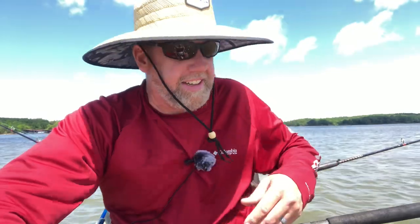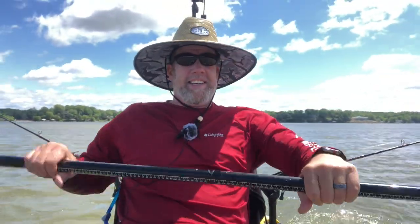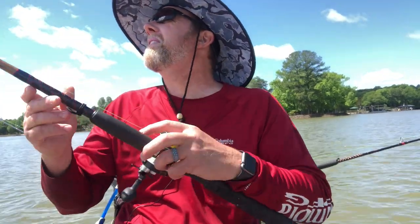Man, I am drifting like crazy — I came off anchor. I drifted probably 75 yards straight out towards the main channel. Let's get another bluegill on.